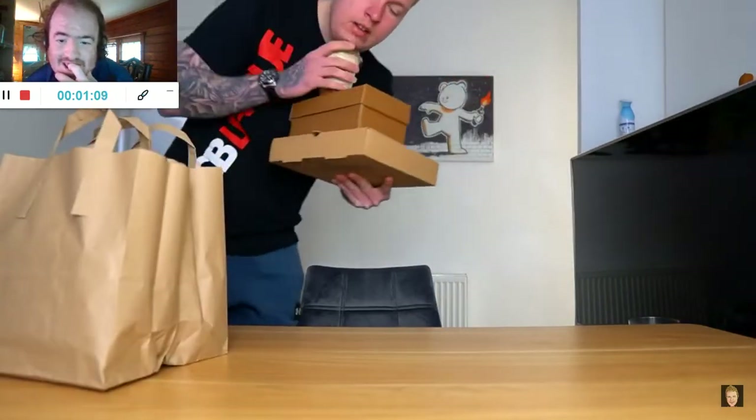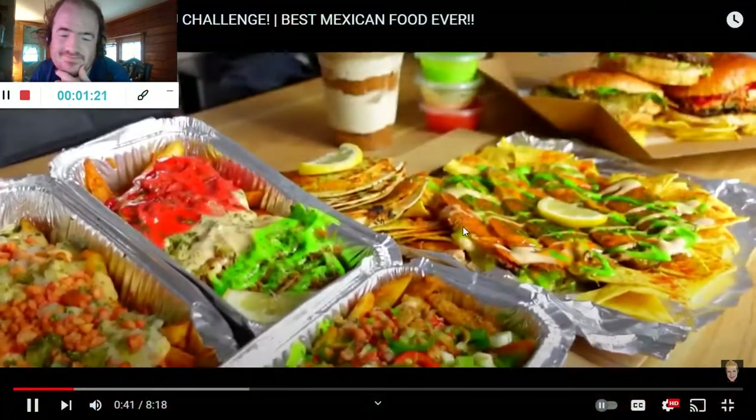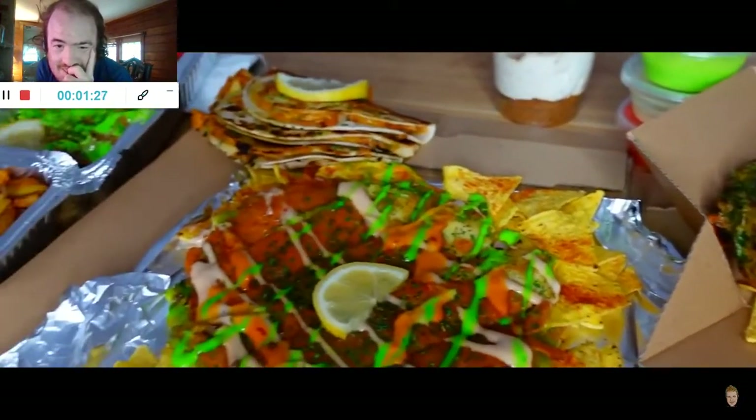The food has arrived. And also today is Taco Tuesday, so what better than a Taco video. Alright my friends, here is all of the food on the table.